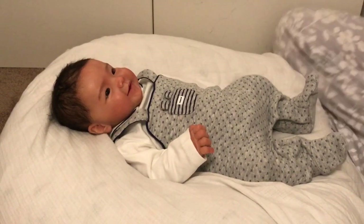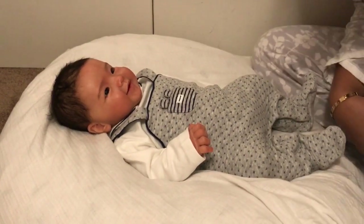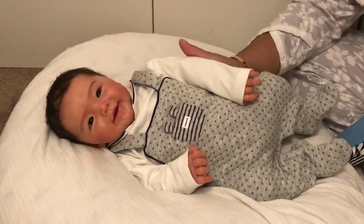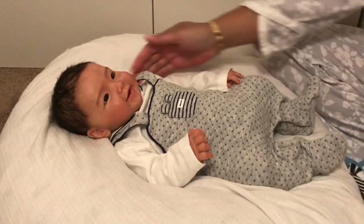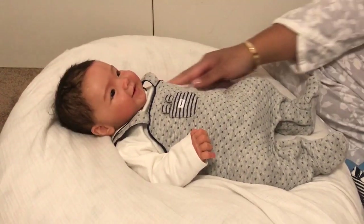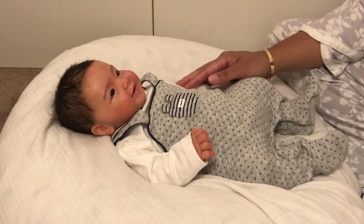Hi guys, this is Lynn again with Littleford Nursery. I am here with baby Michael — he has the full-body silicone baby Ethan by Andrew Arcello. Oh my gosh, he's so cute. It's my baby boy. This is a portrait baby.